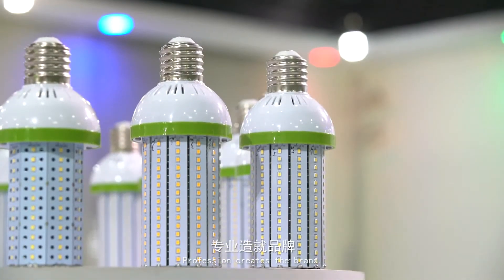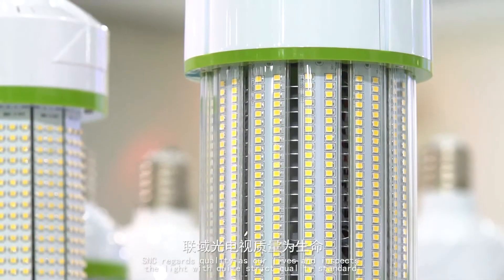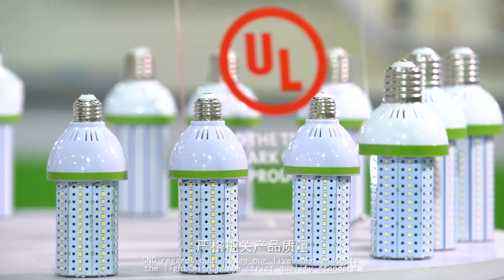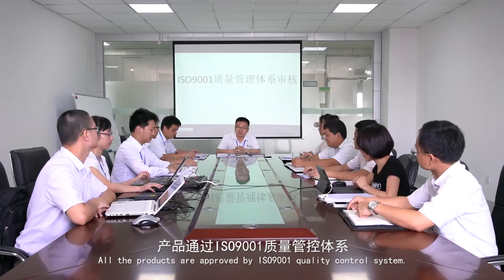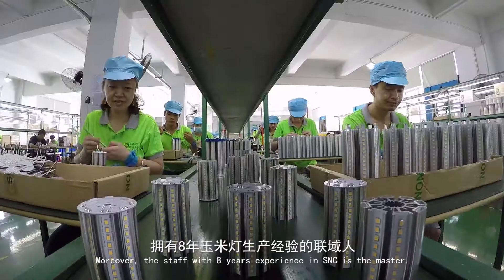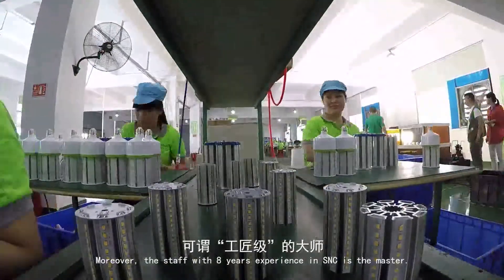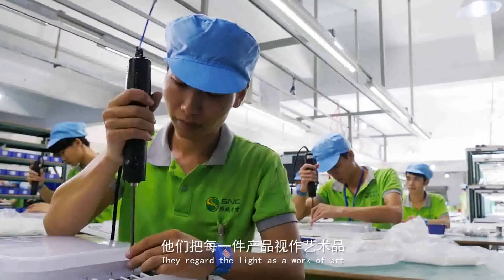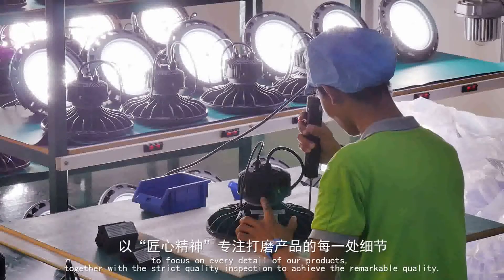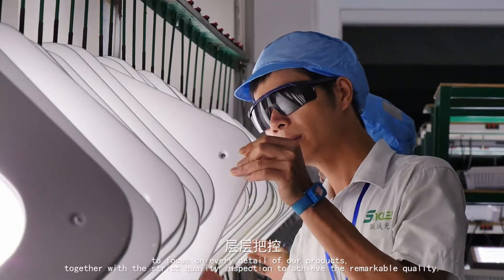Profession creates the brand. As the leader of the LED corn light industry, S&C regards quality as our number one priority and inspects the light with strict quality standards. All products are approved by the ISO 9001 Quality Control System. Moreover, staff with eight years of experience at S&C are the masters — they regard the light as a work of art, focusing on every detail of the products, together with strict quality inspection to achieve remarkable quality.